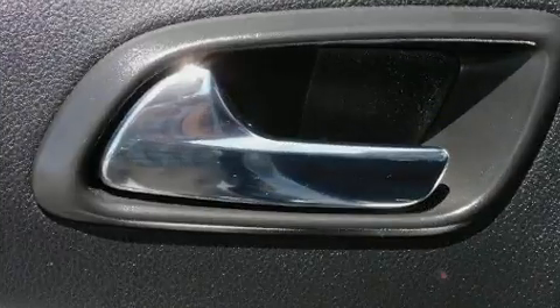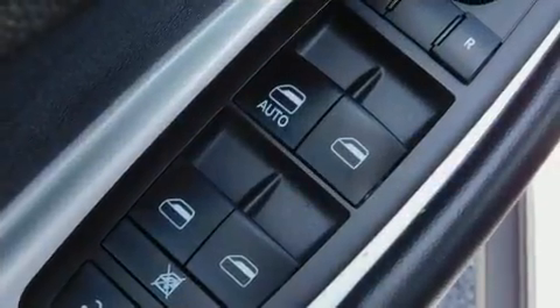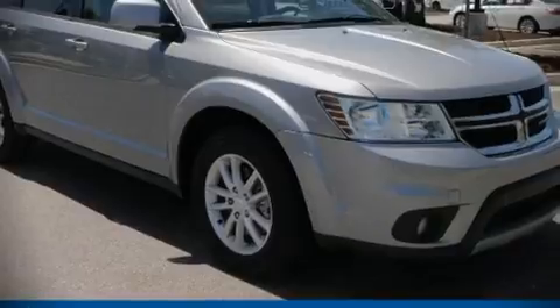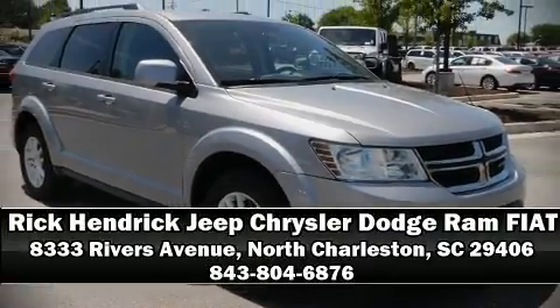This vehicle has achieved certified pre-owned status by passing Dodge's rigorous certification process. We'd also be happy to help you arrange financing for your vehicle. Please don't hesitate to give us a call.